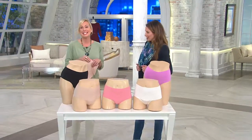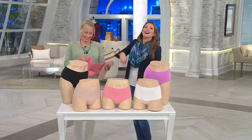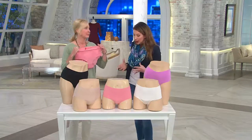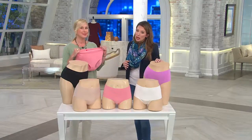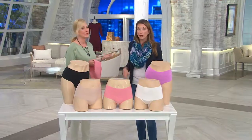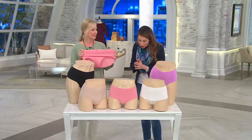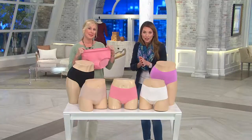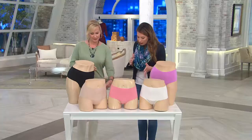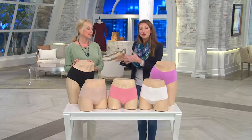We have the Spanx undetectable panty, and it is undetectable. It's so wonderful to have Spanx on clearance because we don't get to do that often, especially with a piece you're going to wear every day. These are unlike any panty and they're less than $20. It's the first day we've presented them on clearance, so please be reminded there's no reorder.